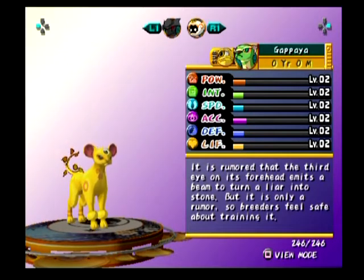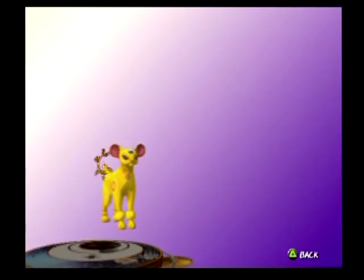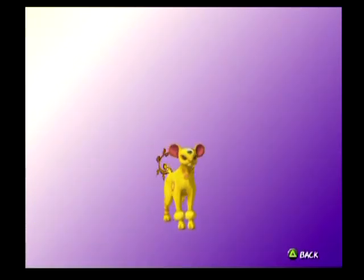The Gapia. It is rumored that the third eye on its forehead emits a beam to turn a lyre into stone. But it is only a rumor, so breeders feel safe about training it. I actually like that.